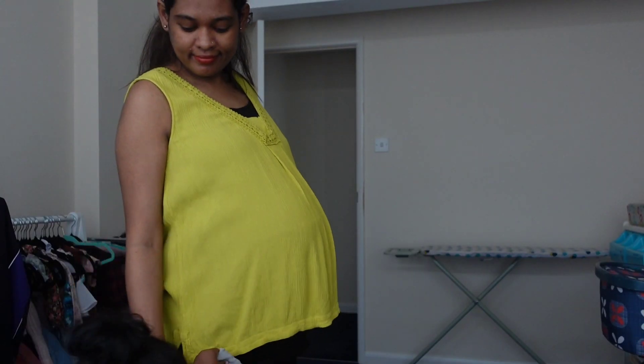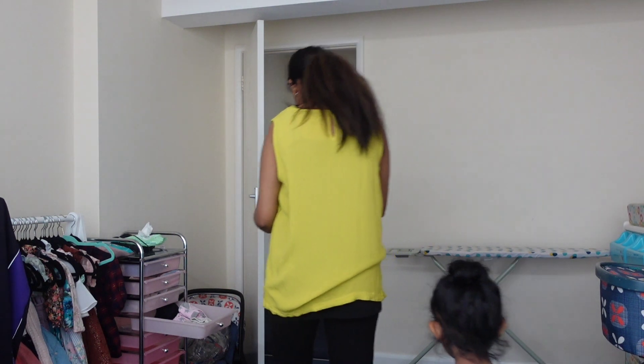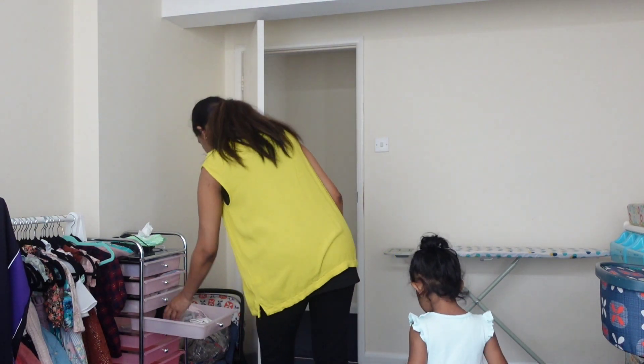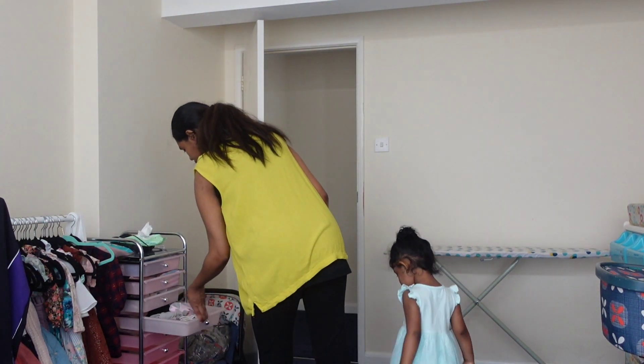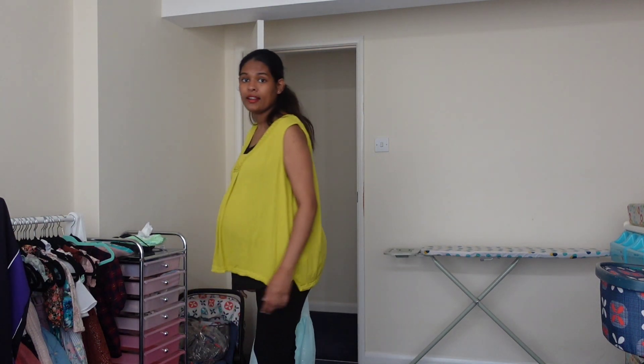I used to wear a ring. I wear a ring on the front, layered with a little bit of styling.